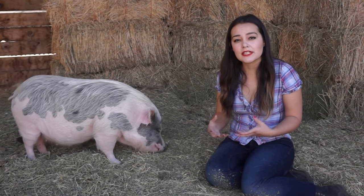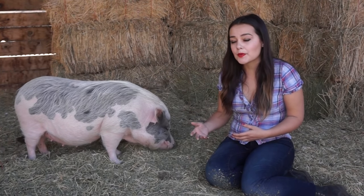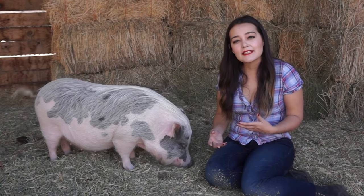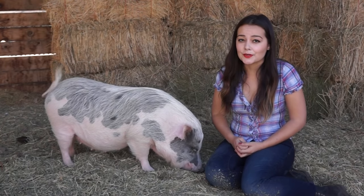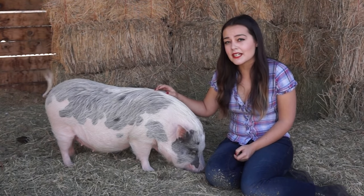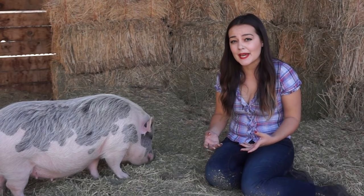Pigs can be taught to understand several words. Petunia knows words like 'outside,' 'water,' 'go to bed,' and things like that. Pigs can also be taught to do a lot of tricks, and like I mentioned, they are not difficult to potty train. But pigs are so smart that they can train you too. Pigs want to have everything their way — they're like having a toddler, but they're not going to get past the age of four for the next 15 years. They will have tantrums that include kicking, screaming, and sometimes biting.